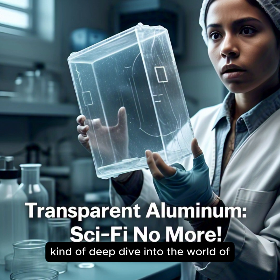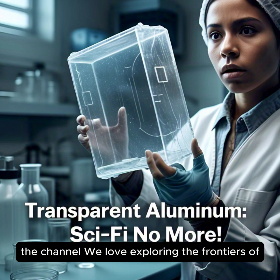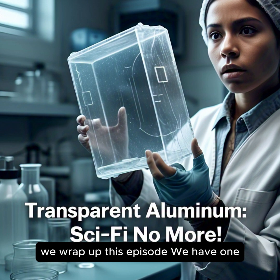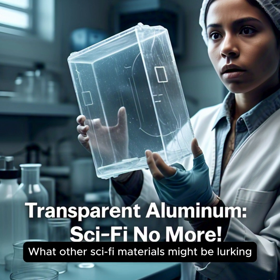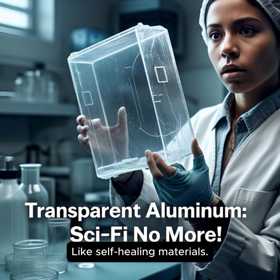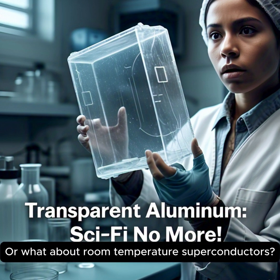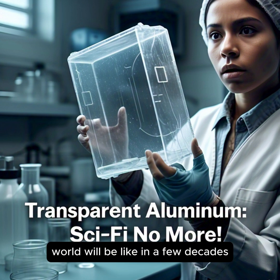If this kind of deep dive into the world of science and technology is your thing, be sure to hit that like button and subscribe to the channel. Before we wrap up, we have one final thought-provoking question: what other sci-fi materials might be lurking just around the corner? We talked about transparent aluminum, but what about self-healing materials, or programmable matter — the kind of stuff that shapeshifts on command? Or what about room temperature superconductors? It's pretty mind-boggling to think about.